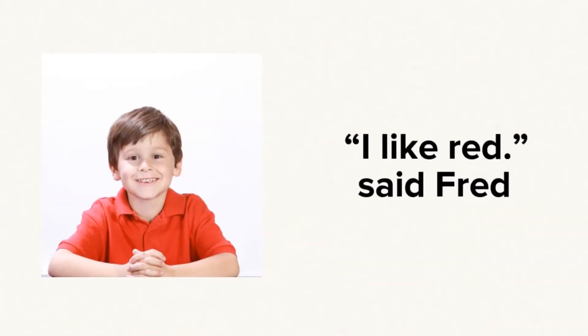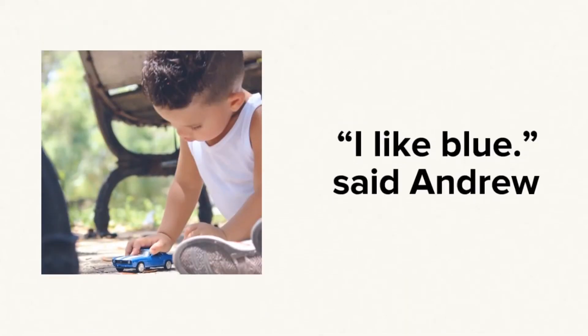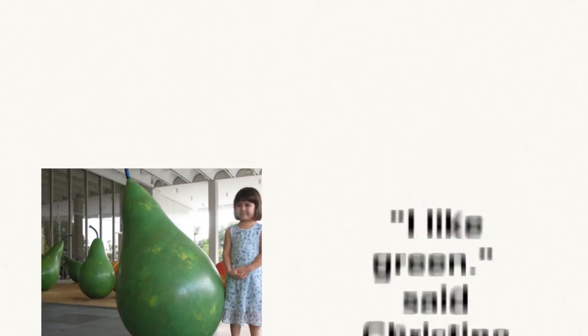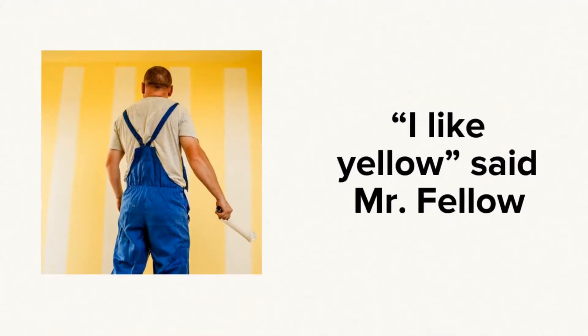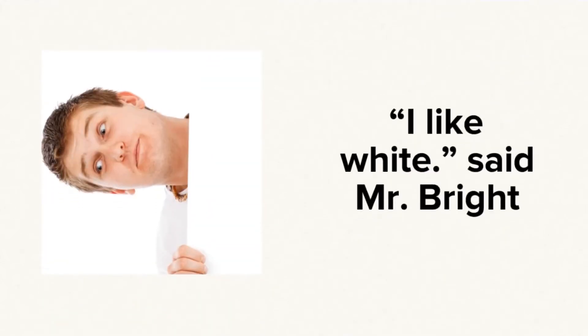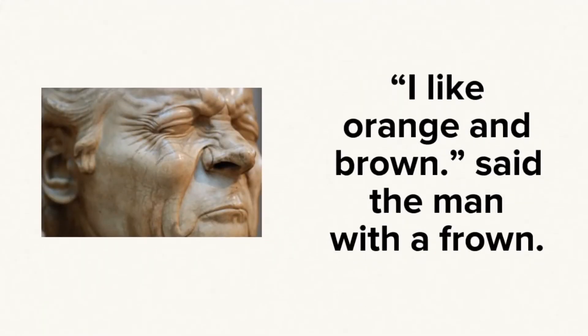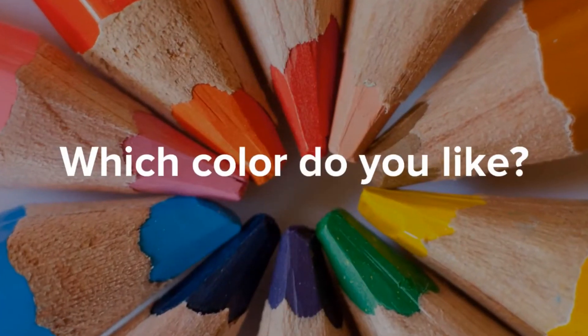I like red, said Fred. I like blue, said Andrew. I like green, said Christine. I like yellow, said Mr. Fellow. I like white, said Mr. Bright. I like pink and purple, said Mrs. April. I like orange and brown, said the man with a frown. Which color?